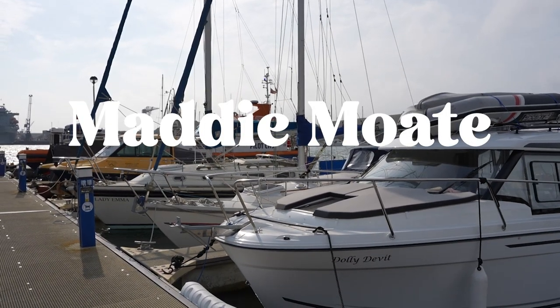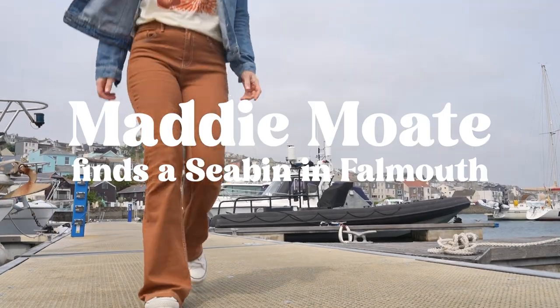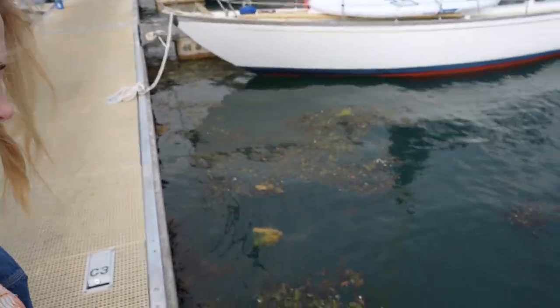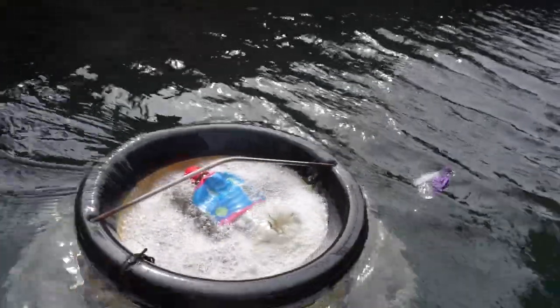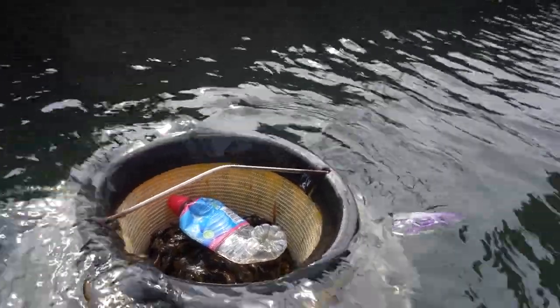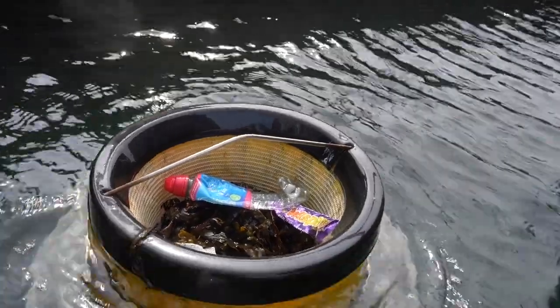It should be bobbing up and down in the water somewhere amongst these boats. It's down here — and there it is, down over there. This is a sea bin. Now, just like a litter bin on land, it is the job of a sea bin to collect litter and plastic around the marina.